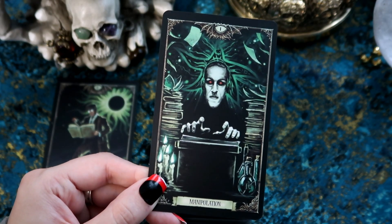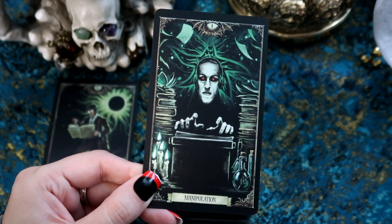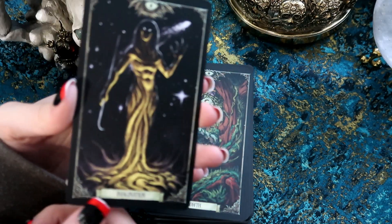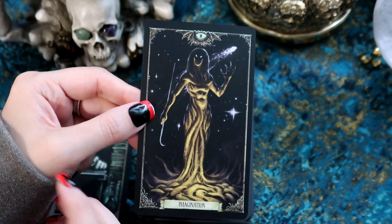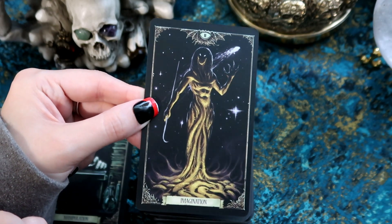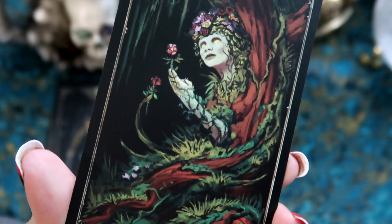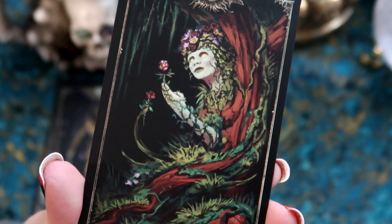The Magician is 'Manipulation' — that is very interesting, perhaps he's trying to manipulate manifestation. We have 'Imagination' for the High Priestess. They have changed the words, so if you know your major arcanas that may not be the best for beginners who don't know them by number. We have the Empress which is 'Growth' — that is like the perfect keyword for this, and this card is beautiful.